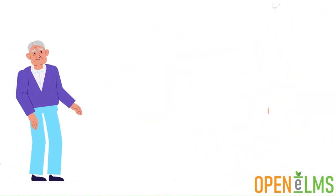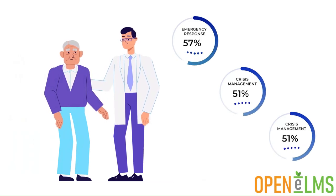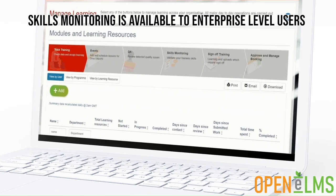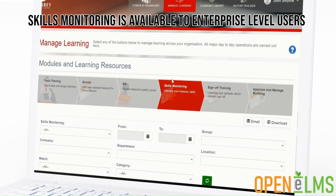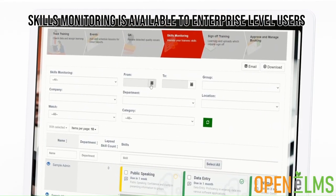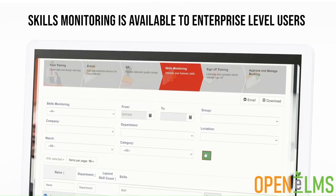This functionality is ideal for fire services, police and hospitals, where updating of skills is a core part of personnel management. Skills monitoring is available to enterprise level users of Openelms and can be purchased separately. Contact us today to find out more about how you can implement continuous improvement within your learning management system.